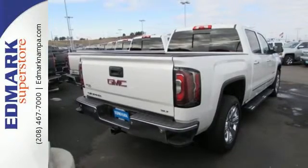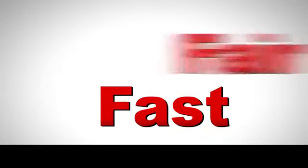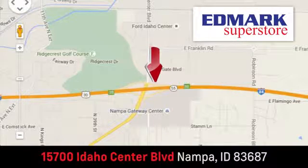Hard work went into this truck, so that you can get hard work out of it. Come in for a test drive. Fast, fair and fun. Give us a call or stop by — we're conveniently located in the Idaho Center Auto Mall.